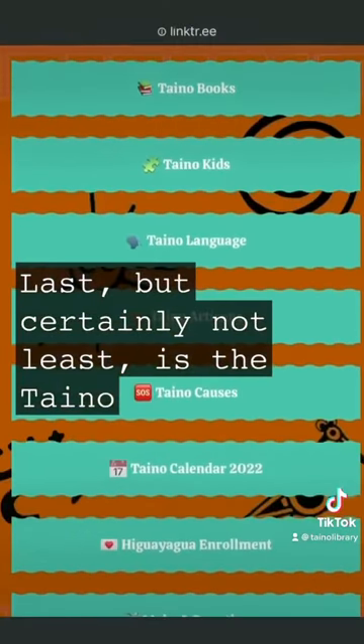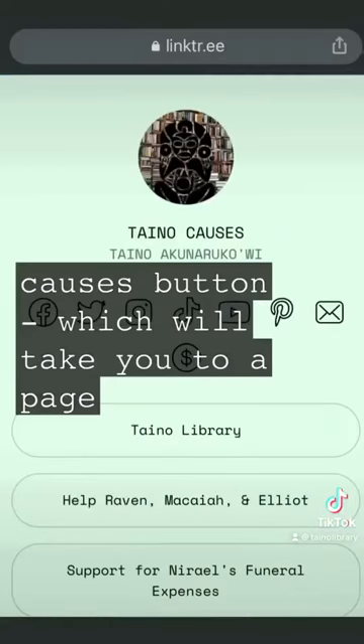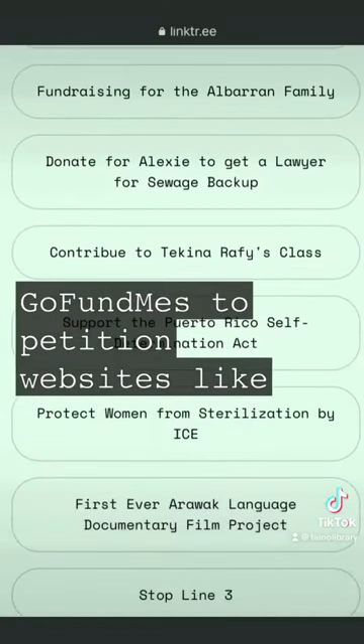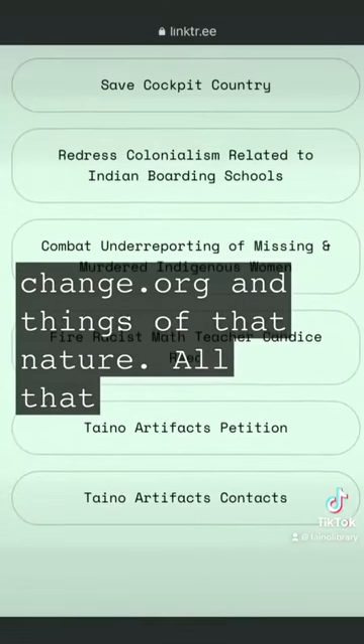Last but certainly not least is the Taino causes button, which will take you to a page that has a bunch of links to different people's GoFundMes, to petition websites like Change.org, and things of that nature.